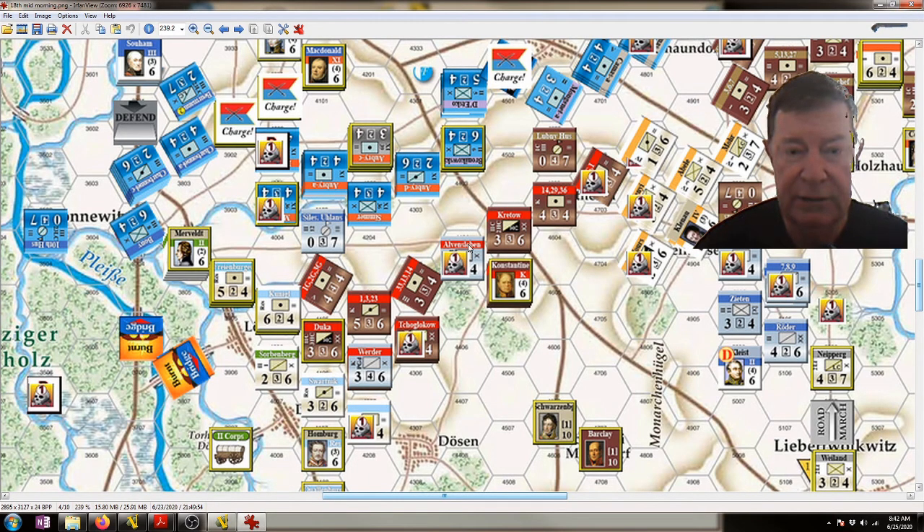In retrospect, sending the guard north to stop the Swedes might have been an error on my part, because these Russian guard and Austrian guard here have high morale and kept passing morale checks, whereas the French kept failing and couldn't seem to take a trick either.